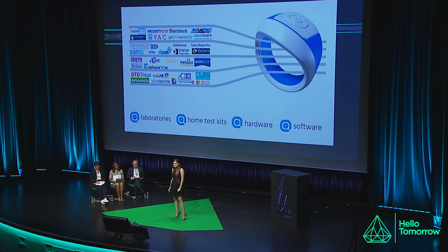In Hoop, we have integrated the best features of existing STD testing methods. Hoop is as reliable as laboratory testing. The price of Hoop is lower than home test kits. Hoop combines hardware and software, and it is based on cutting-edge exponential technologies.